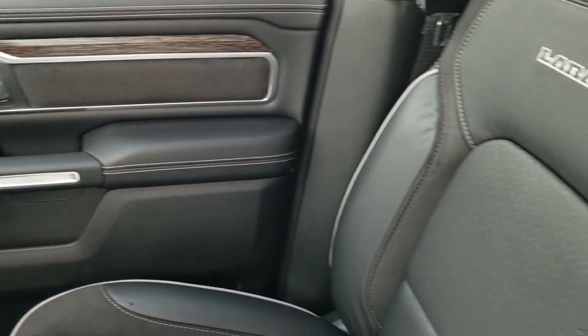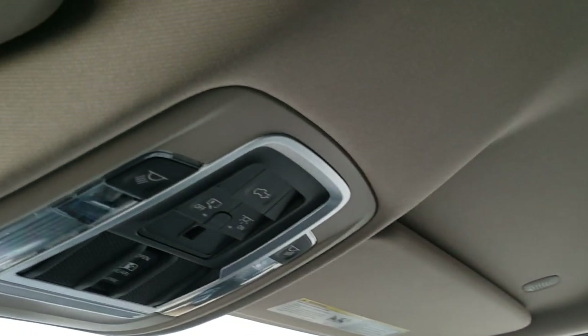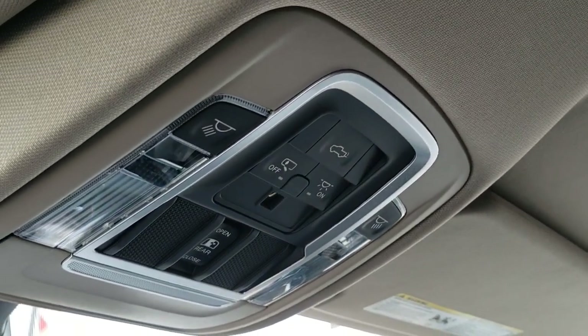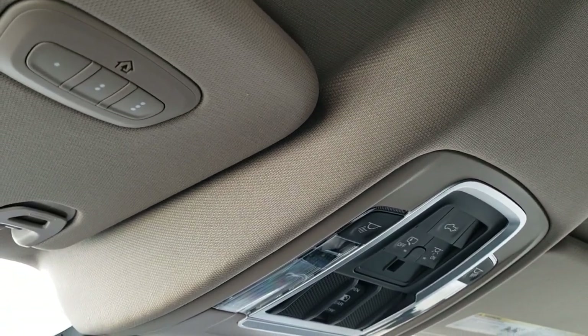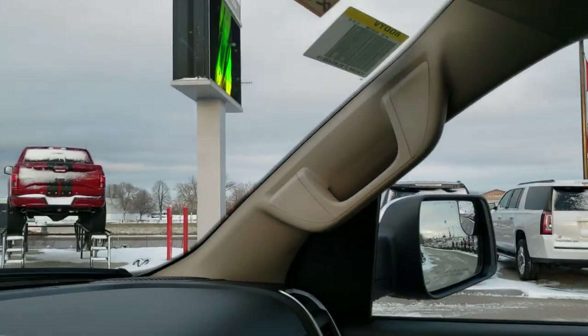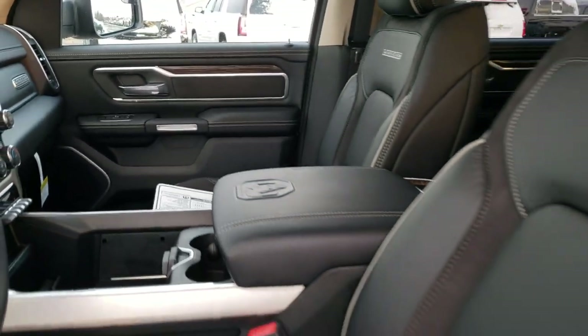Take note of the trim, the wood grain, and the suede in the doors. Up here you get your power drop-down tailgate button, map lights, and power sliding rear window button. You also have HomeLink buttons for your garage door, security systems, and lighting systems. This one does have the Alpine premium sound system, which I'll show you in the back.